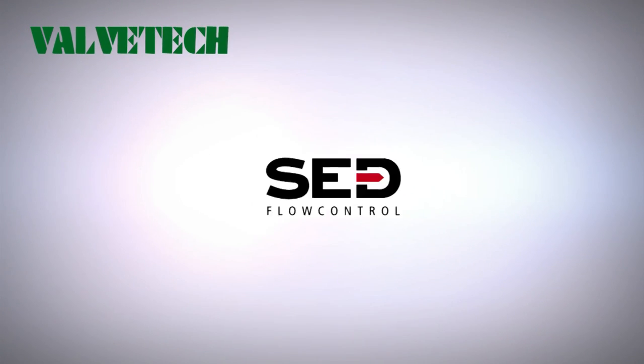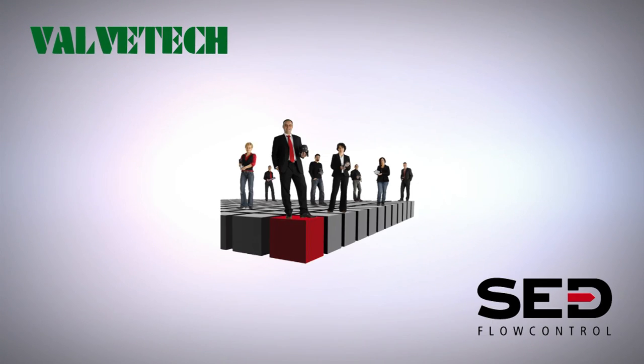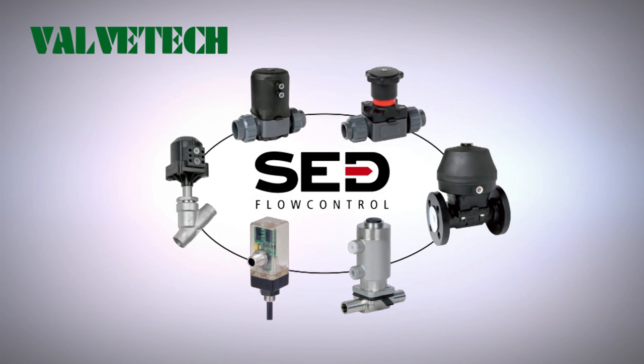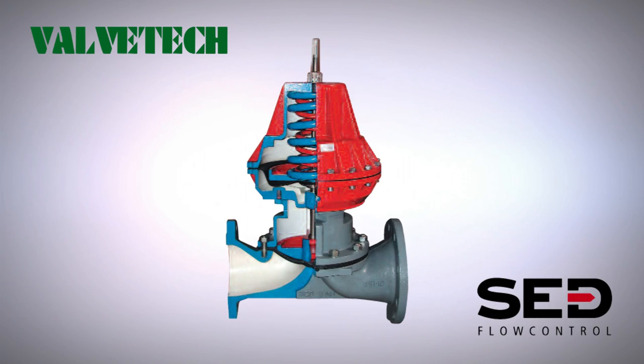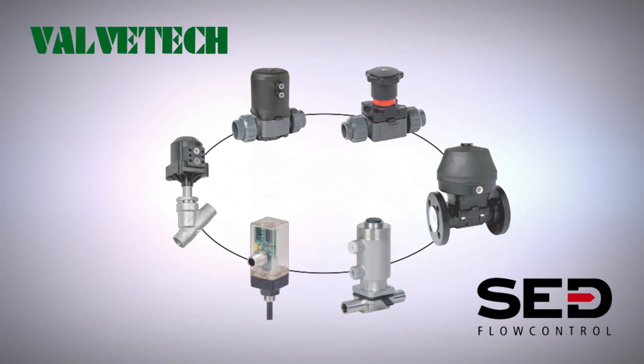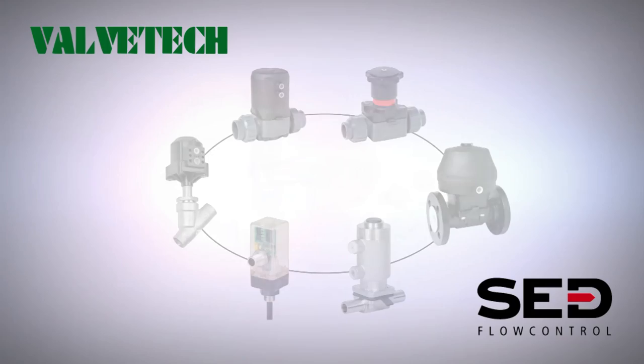ValveTech are the UK Agent for SED Flow Control GmbH range of products, which include diaphragm valves in thermoplastic materials, cast iron and stainless steel, seat valves, solenoid valves, flow meters and accessories.